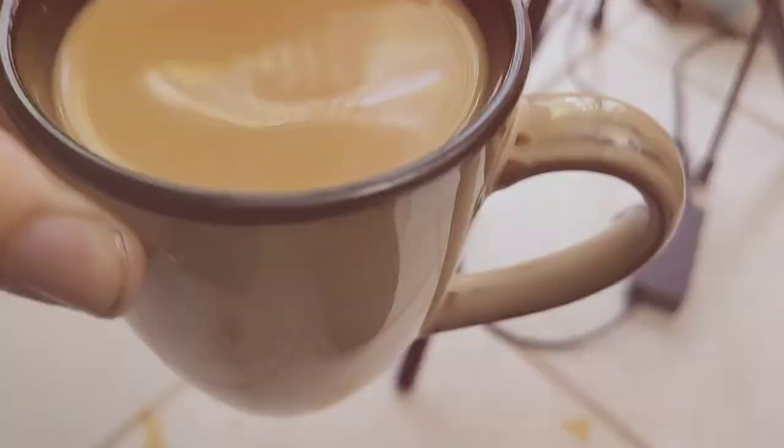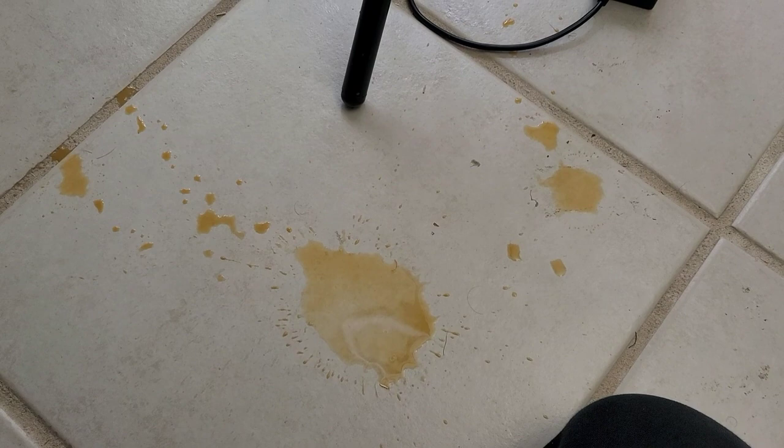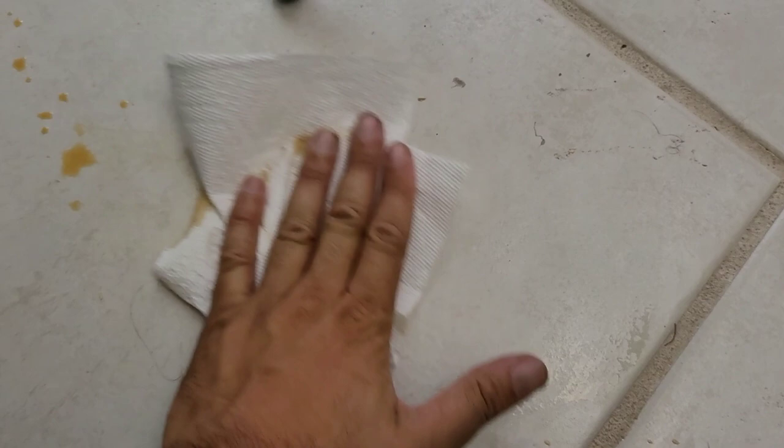I hope you guys continue to — whoa! Bam. Look at the mess we made here, huh? Luckily I have a lot of paper towels on hand. Clean that up real quick. Precious, precious coffee. And 'Pyoo-jet' Sound — I'll talk to you later.